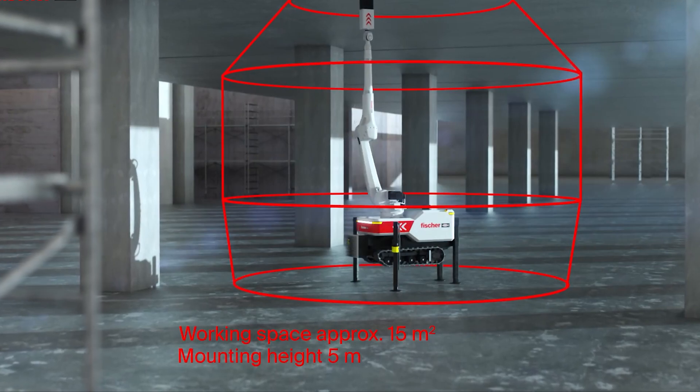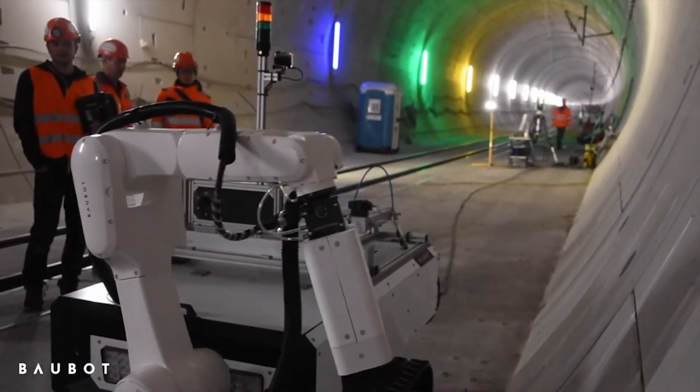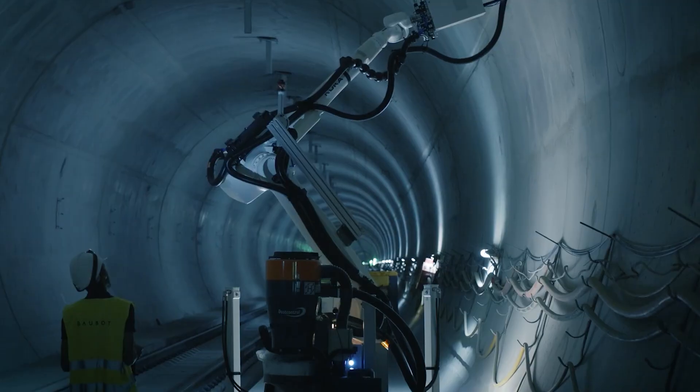What's more is that Baobot is modular. That means you can swap out its tools depending on the task at hand, whether it's welding, painting, or even 3D printing. It's like giving the robot a new superpower whenever you need it.